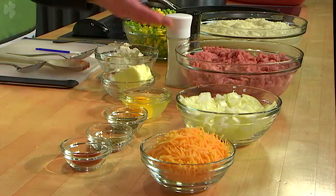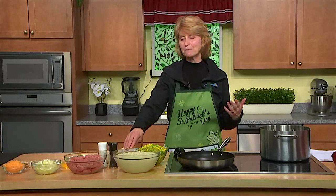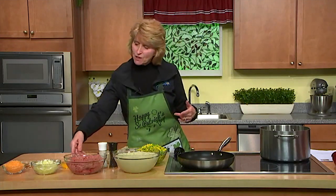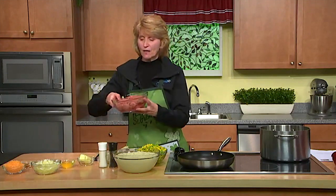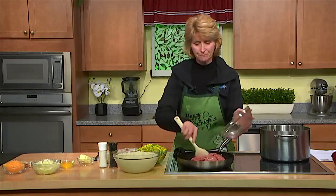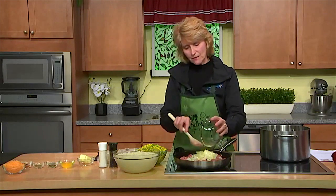We have two pounds of ground turkey, and instead of mashed potatoes in this cottage pie, I'm going to make it healthier by using mashed cauliflower. I steamed the cauliflower and pureed it already to save some time. We're going to start with two pounds of ground turkey and one medium onion that I already chopped, and we're going to put this in and let it start to cook.